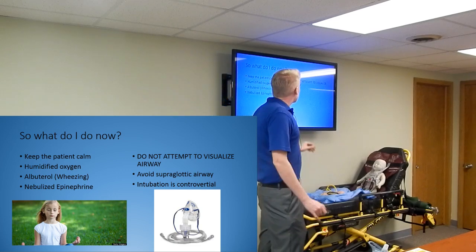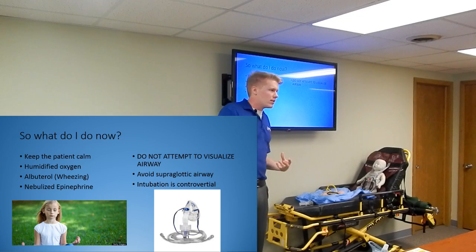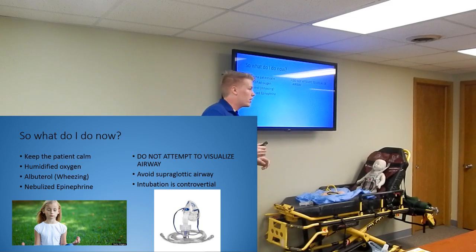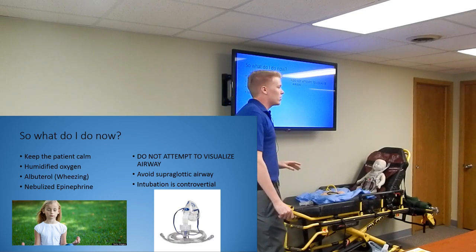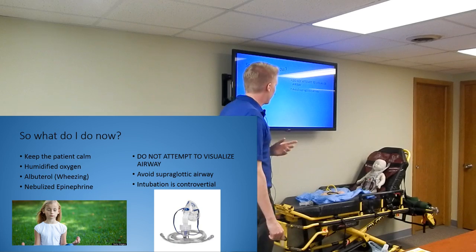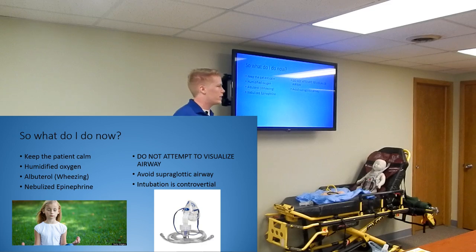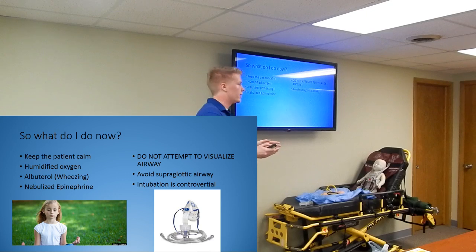What not to do: do not try to visualize the airway. You don't want to cause any more trauma, especially with epiglottitis - if you start poking around with a laryngoscope, you're going to irritate it and that thing can slam shut and the kid won't get any air at all. Avoid supraglottic airways. If you try to fit a King or Combitube, the way they're designed, the inflamed epiglottis can be pushed against it and shut off the airway completely - you're only making things worse.